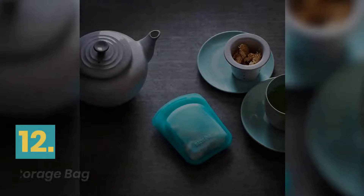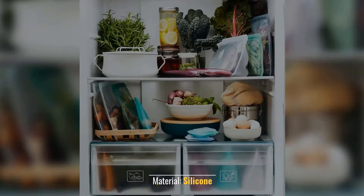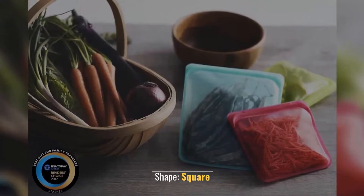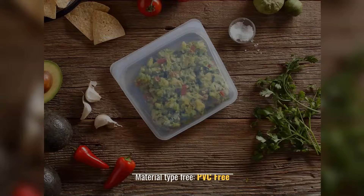Number 12: Stasher Food Grade Reusable Storage Bag. Material: silicone. Healthy alternative to plastic storage. Shape: square. Color: clear plus aqua. Material type free, PVC free.